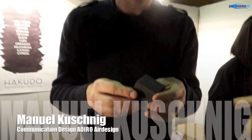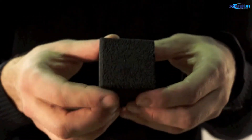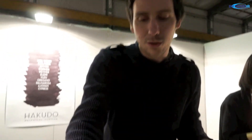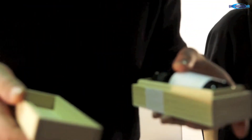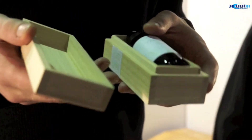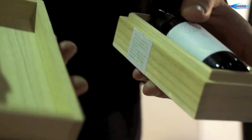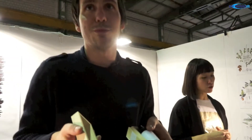Wir arbeiten mit einem Produzenten zusammen in Japan, der uns speziell diese Kohle-Keramik-Würfel macht, die es so in dem Sinne nicht gibt, und wo man diese ätherischen Öle direkt drauf tropfen kann. Genauso arbeiten wir zusammen mit einer japanischen Manufaktur, die eben diese Holzschachteln produziert, die traditionell in Japan auch für Schränke oder Kussobjekte gemacht werden, und jetzt erstmalig auch als Parfumbox verwendet wird. Und sie sind generell wasserresistent und feuerresistent.